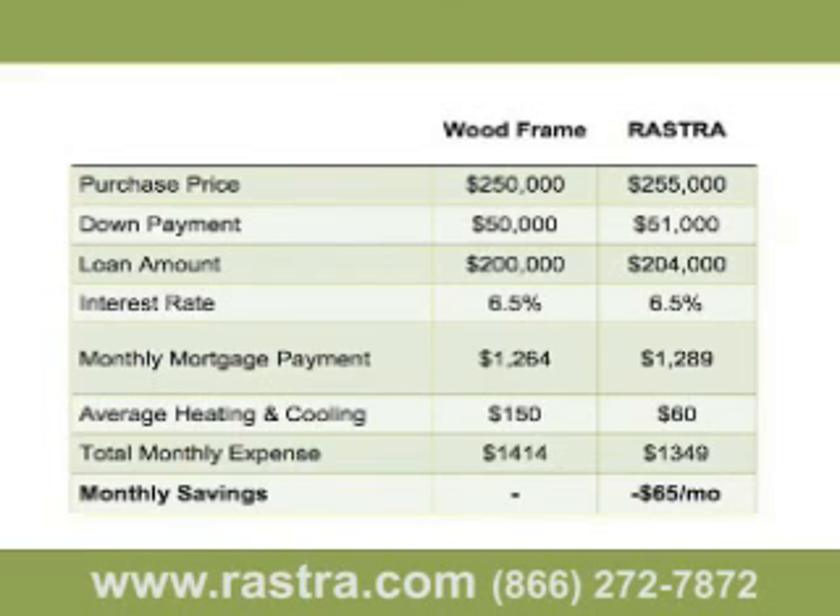With average improvement in your heating and cooling bills, you'll realize the savings for the life of the property. As energy costs rise, you will save even more. Because of this ability to reduce utility costs, lenders have created what's called energy-efficient loans, where the lender allows you to stretch your monthly mortgage payment because they recognize you'll have lower utility bills. Buying a Rostra built home will not only allow you to buy more home, but also realize positive cash flow from day one.